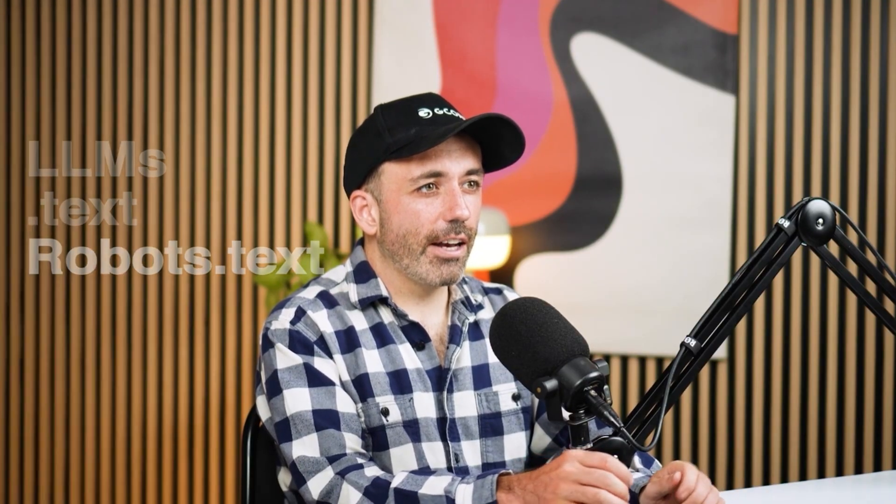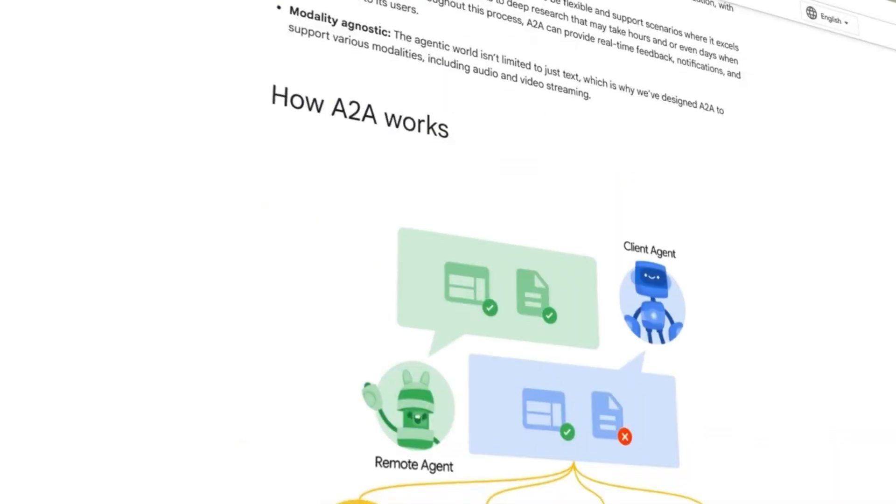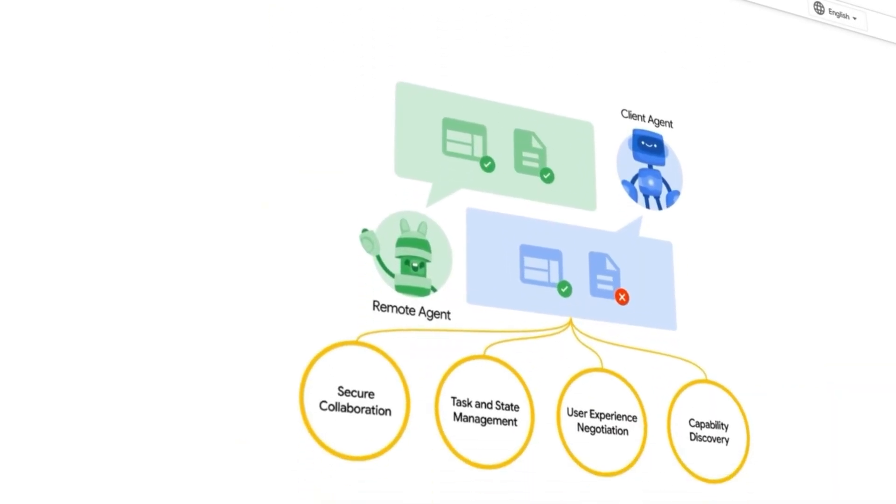You might argue that the time has come when we may need to start unpicking all of this, but I actually don't think this is the way we will go. I foresee us ending up with two versions of the internet — one version that humans interact with, and another designed for LLMs in mind. We're seeing the start of that with things like LLMs.txt, robots.txt, the new agent-to-agent protocol from Google A2A, as well as A2P for payments, built on top of MCP.